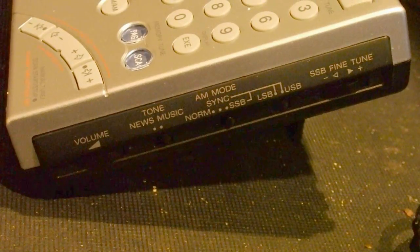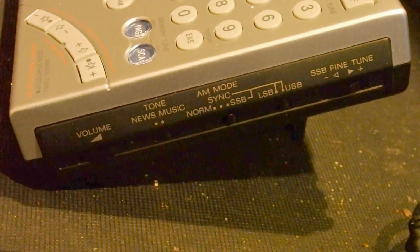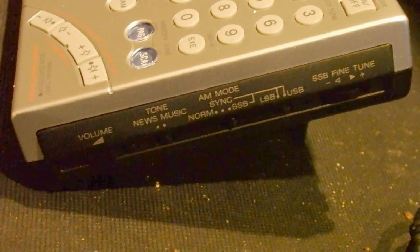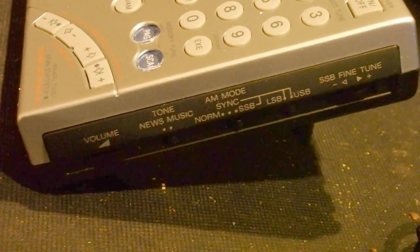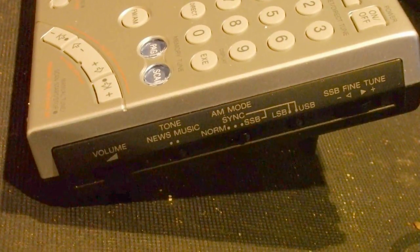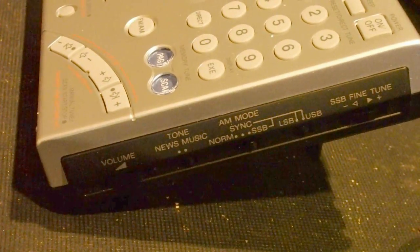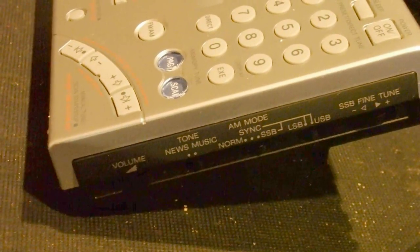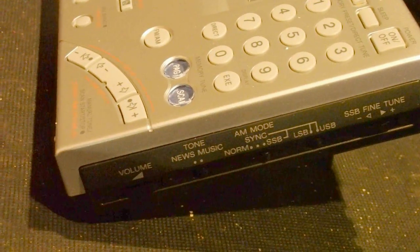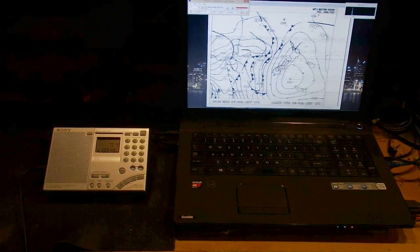These are the controls on the side of the set. There are two rotating controls — the one on the left is for volume, and the one on the right is for adjusting the pitch when receiving single sideband. The switch next to the SSB rotating control is set to opposite sideband. The middle switch is set to receive single sideband. When receiving AM it has to be in the middle position. We are now nearly at the end of this particular WeatherFax transmission.